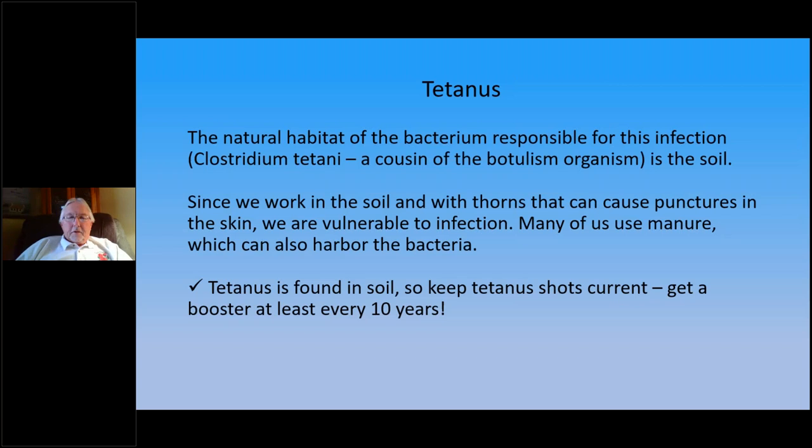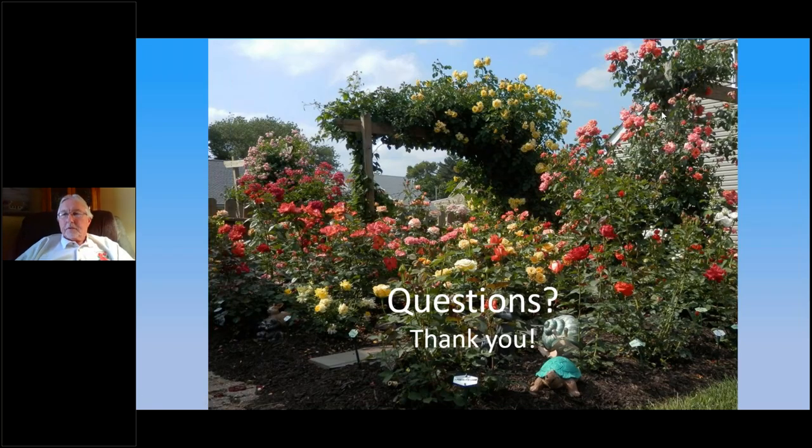That's it — any questions? Thanks for the great presentation on soil and water, Bill. We're going to do a 30-minute Q&A session. If you have questions, use the hand icon in the control panel, unmute yourself, and go ahead and ask your question.